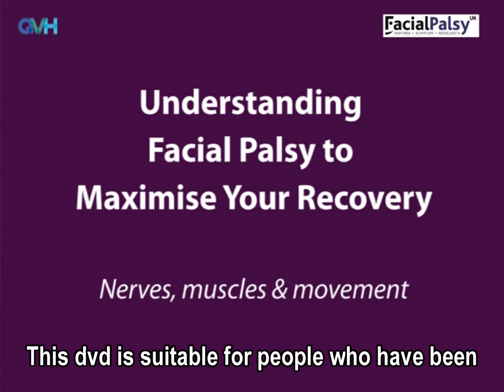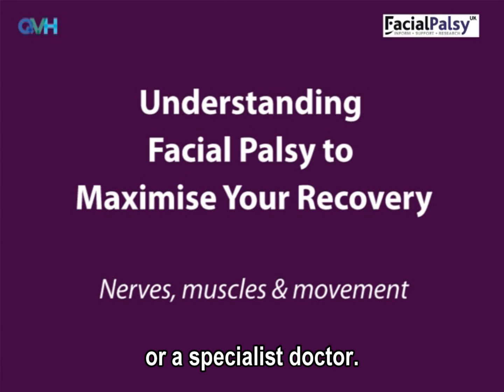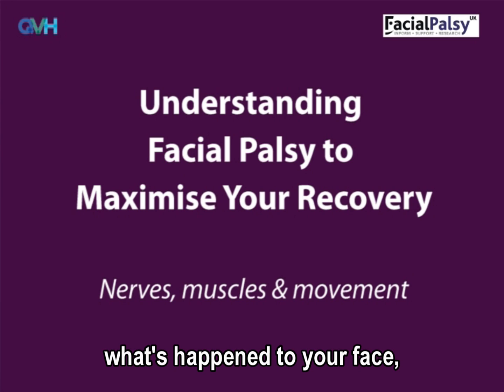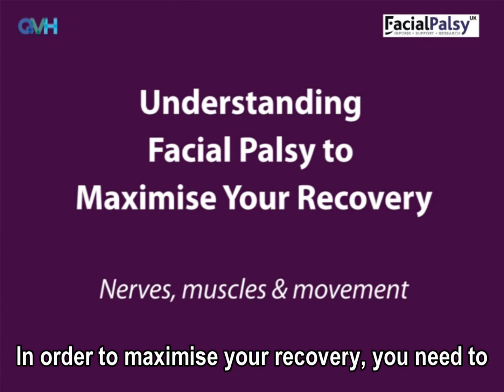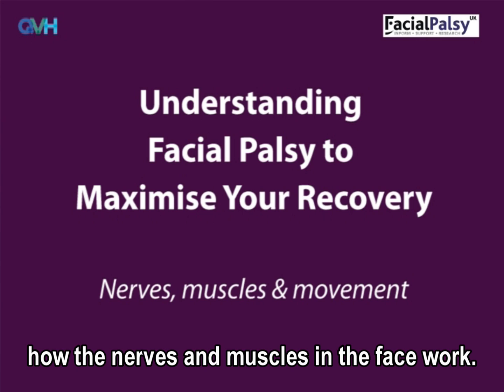This DVD is suitable for people who have been diagnosed with facial palsy by a GP or a specialist doctor. The most important thing is to understand what's happened to your face, why it's happened, and what to expect from your recovery. In order to maximise your recovery, you need to understand what's happened to your face and how the nerves and muscles in the face work.